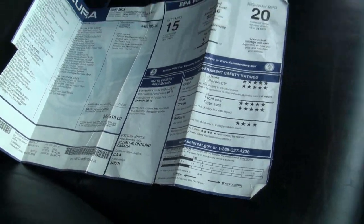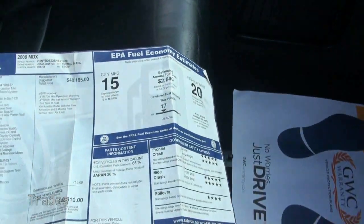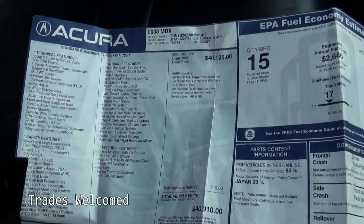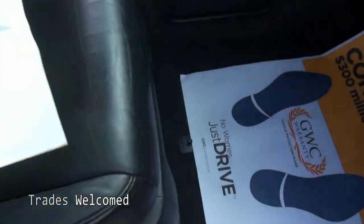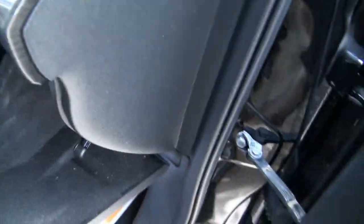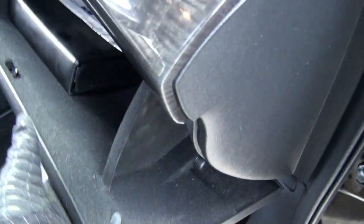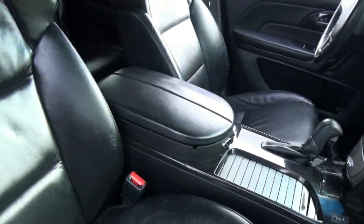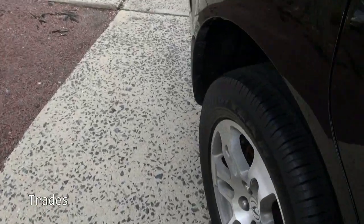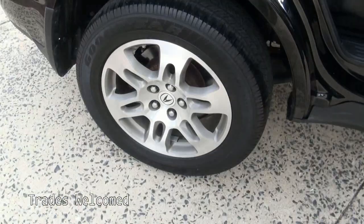15/20 is your gas mileage, 300 horsepower, 3.7 liter VTEC engine. And of course here's your other booklets, and looks like it has the locks on the wheels. Very nice heated leather seats, tires are looking good.